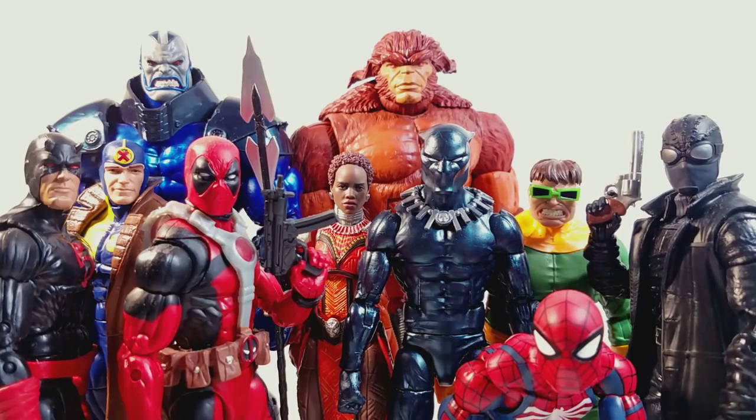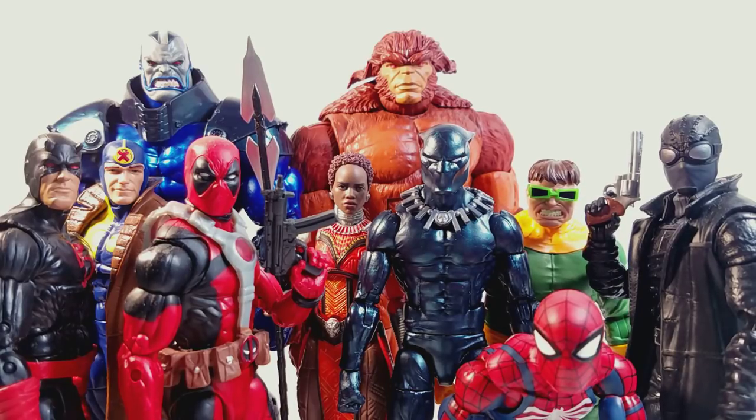Next we have Doc Ock. I just don't really care about Doc Ock as a Spider-Man villain. Spider-Man villains are one of my favorite types of villains, but I've just never really cared about Doc Ock. And the fact that he doesn't come with many tentacles made him a little underwhelming, which just kind of lowered him on the list.